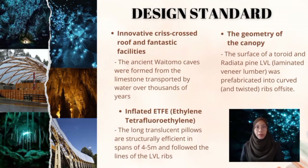The visitor center features an innovative criss-crossed roof and fantastic facilities. The ancient Waitomo caves were formed from limestone transported by water over thousands of years. The woven timber and ETFE grid-shell canopy spans both the entrance and access path to the historic lower cave. The geometry of the canopy is described by the surface of a toroid, with radiata pine LVL pre-fabricated into curved and twisted ribs. These timber I-beams were joined in three sections, overlapped in layers, then screwed together as they were assembled on-site by the contractor.